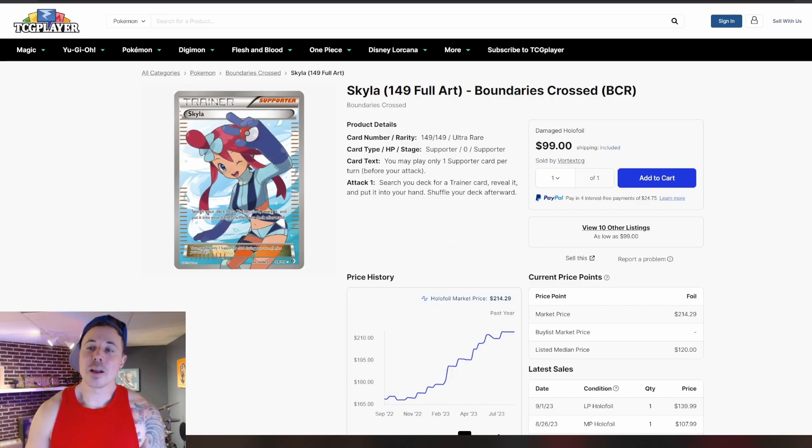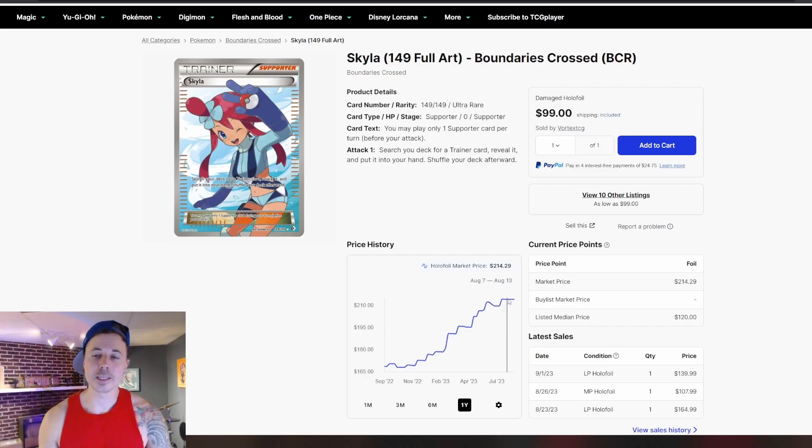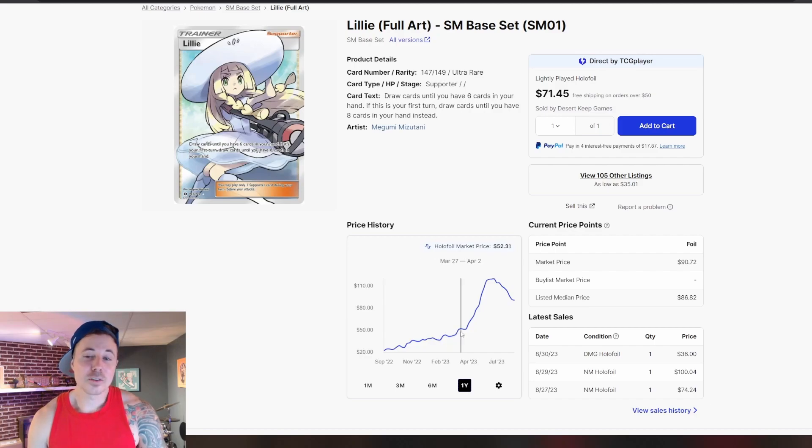Skyla — another very expensive female supporter card — and again we're just seeing huge steady increases in price over the past year. Around $170 a year ago, up at $215 now, so not quite doubling, but this is an older card that had more time to increase already. We've got the other Lily, the less popular Lily out of Sun and Moon Base. It wasn't until the spring of 23 that this really started to take off, and then it just went parabolic and doubled in price. A year ago, this card you could pick up for $22. We hit $120 for the high in the summer, so we went from $20 to $120. The profits you could have seen on this card if you had picked up a bunch of copies a year ago would be pretty incredible.